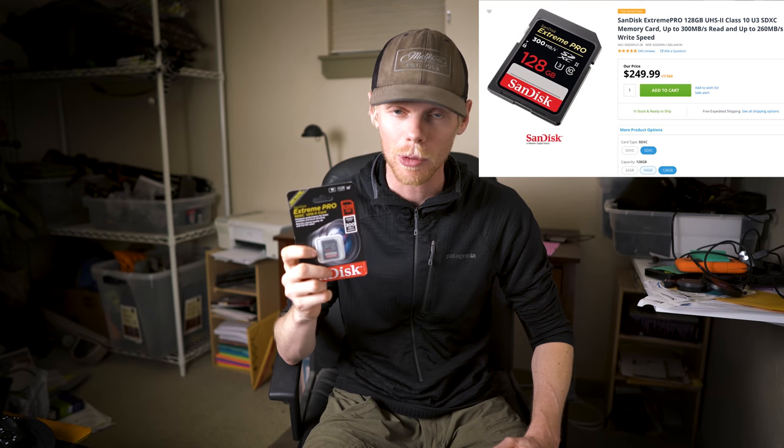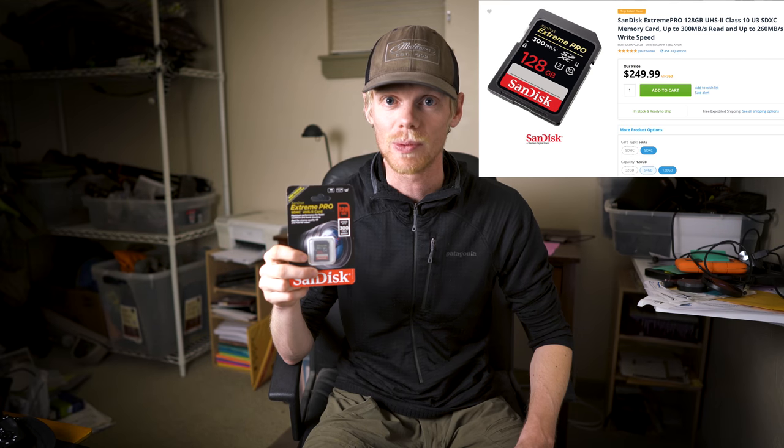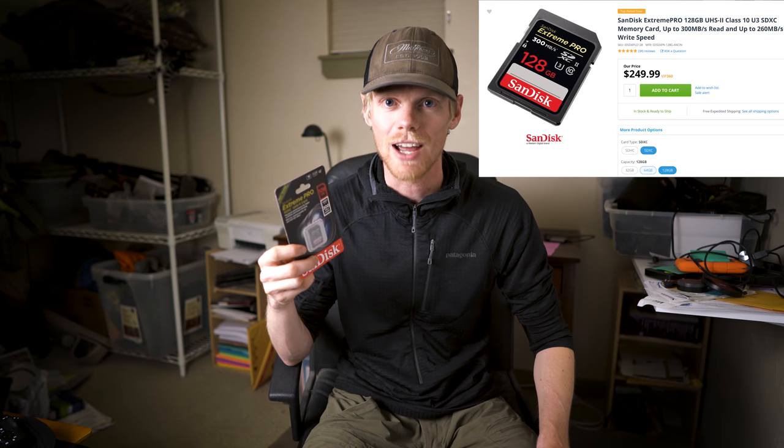The super fast memory cards used in these cameras — needed to shoot burst mode and 4K video — are SDXC UHS-II cards with read speeds of around 300 megabytes per second. But with that, they cost a pretty penny. This 128 gig card is $250 per card. I have two camera bodies, and on a 10-day trip you need a lot of memory cards. I've basically already dropped a thousand dollars just upgrading to these faster memory cards and I'm probably going to need more.